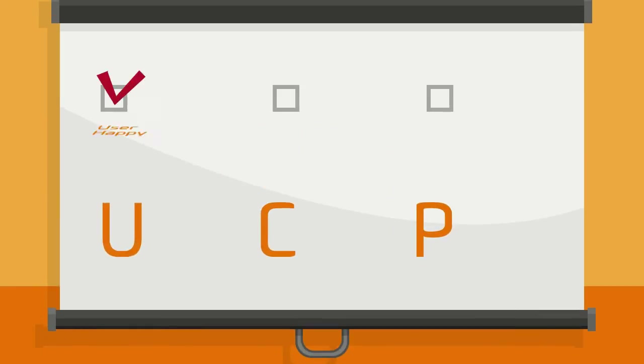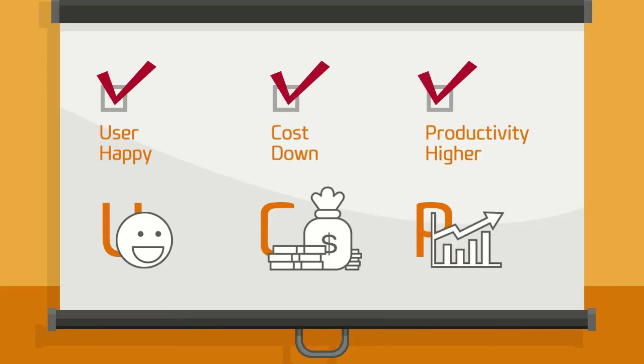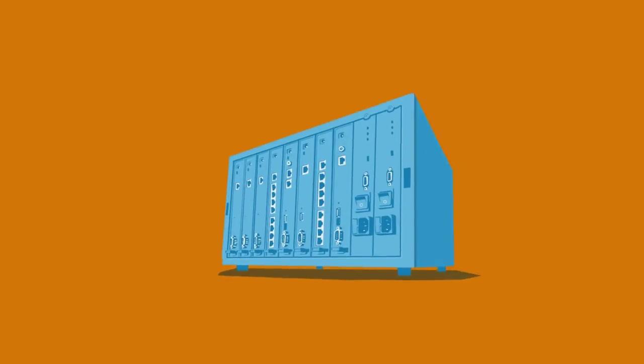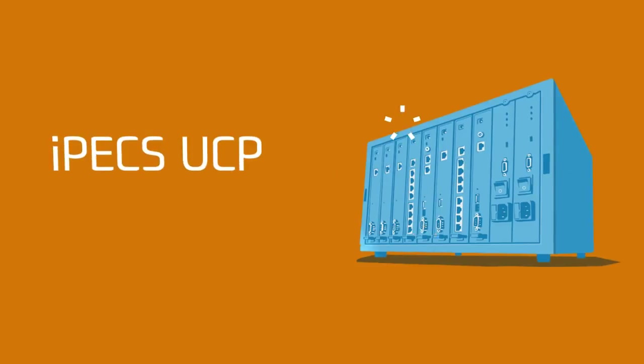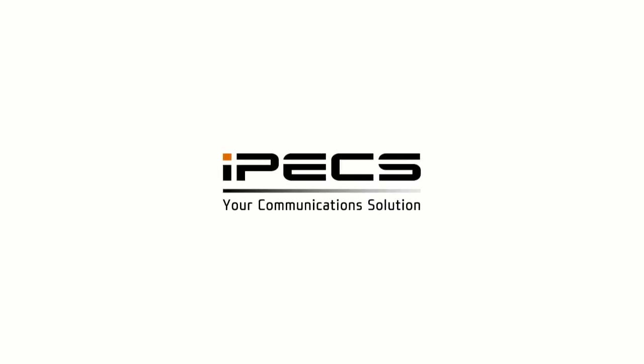So, with IPEX UCP, the user becomes happy, the cost goes down, and productivity is higher. IPEX UCP — a true unified communications solution for your business. IPEX, your communications solution.